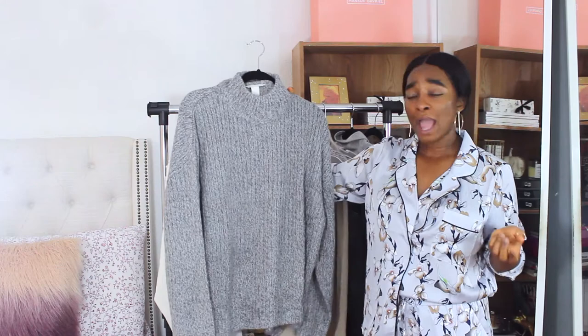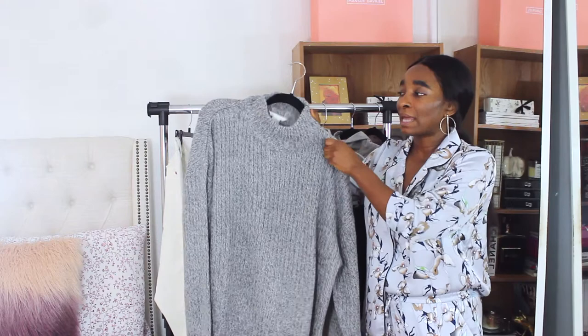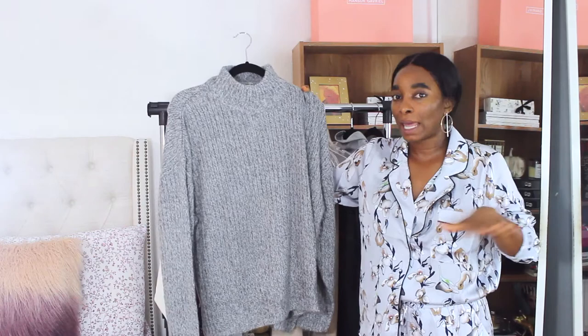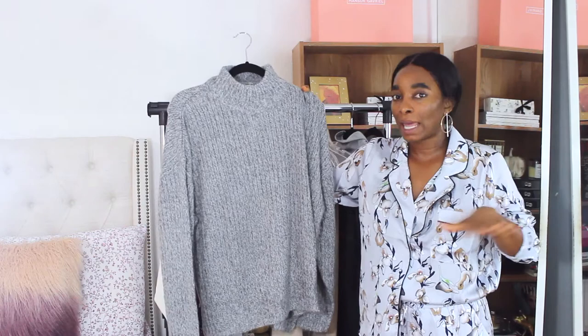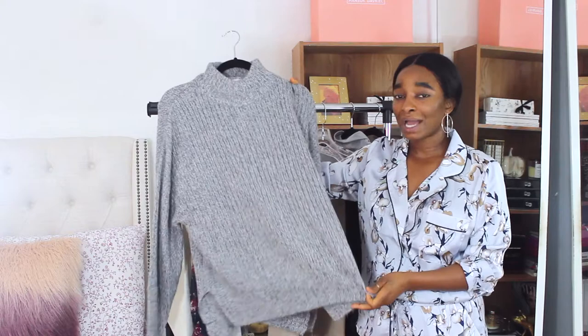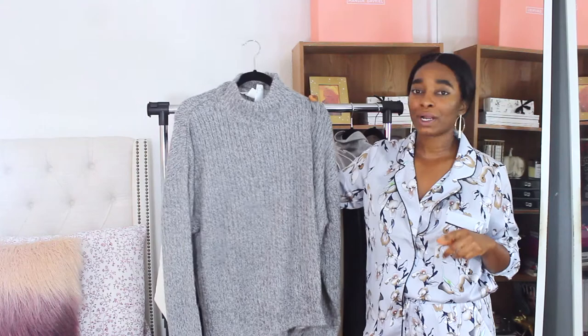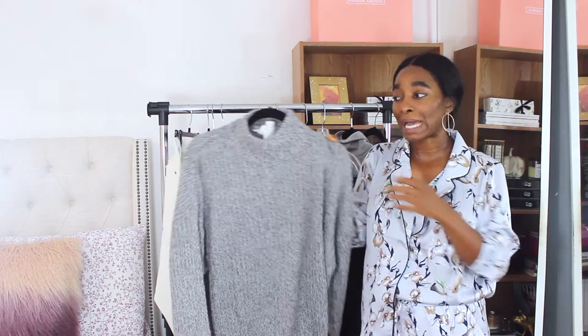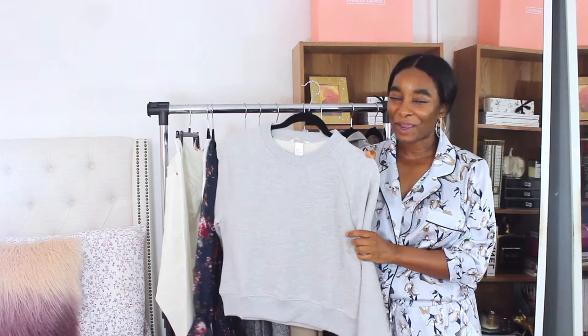Also from H&M is an oversized chunky knit sweater in gray. We're seeing a lot of oversized chunky knits this fall/winter, and I'm here for it — even as a Californian it gets cold in the Bay Area. I love that it has a mock neck rather than a full turtleneck since I tend to overheat easily. I scored this for $12.99, originally $24.99. It also came in a forest green I wish I'd gotten, but hopefully it'll go on sale again.